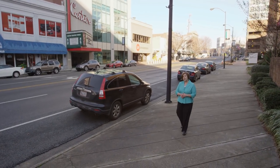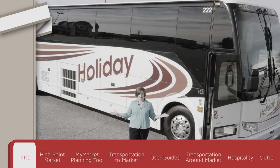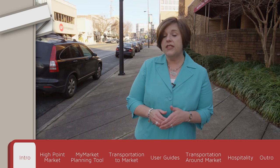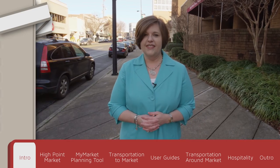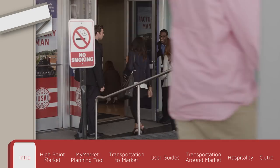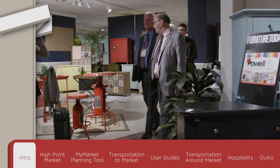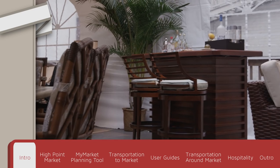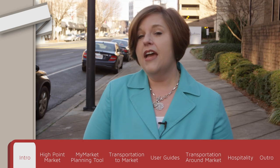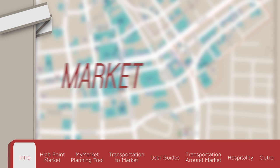Hi, I'm Tammy Nagam with the High Point Market Authority and this is your High Point Market interactive video guide. If you've viewed this video before and you'd like to skip to a specific section, simply click on the tabs at the bottom or the left of the video. This is your market made easier.